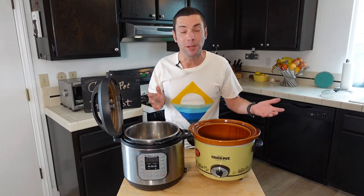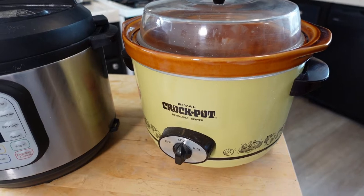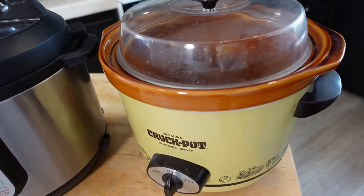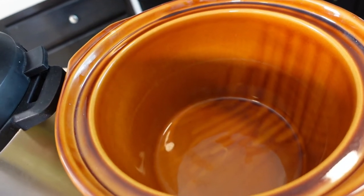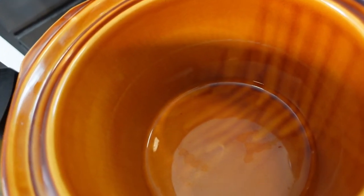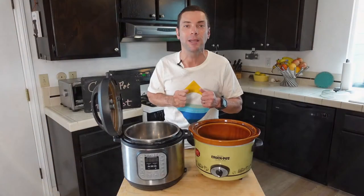Secondly, it's pretty much foolproof. You dump your food in, turn a switch, and let it do its thing. You do want to add some liquid, just like with the Instant Pot, and that helps the cooking. It's great for things like pot roast, stew, and beans — it does a really nice job cooking things over low, slow heat.